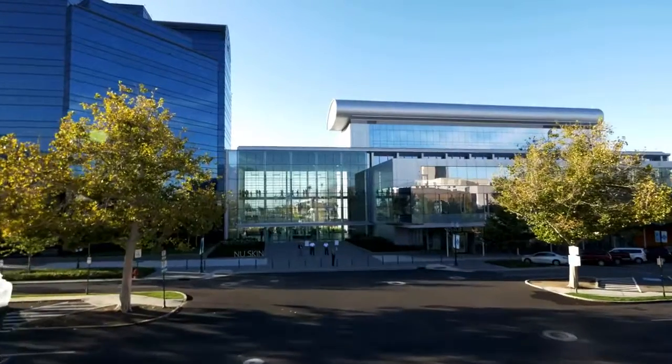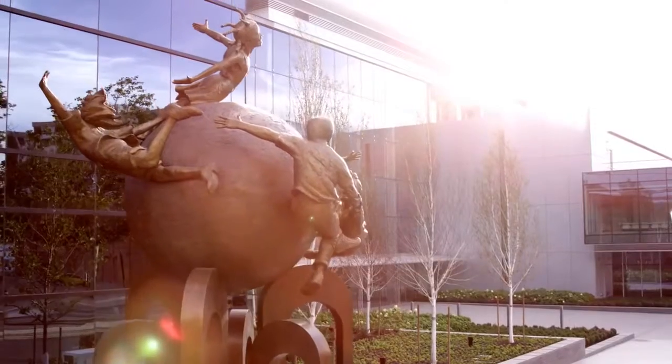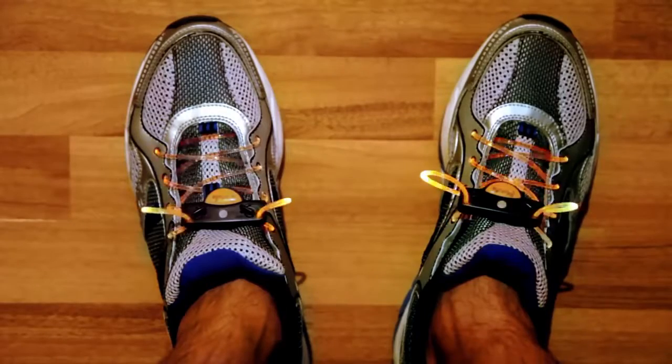This is Nu Skin. This is the place that's created science-based premium anti-aging products for over 30 years — back when you were wearing neon light-up sneakers.